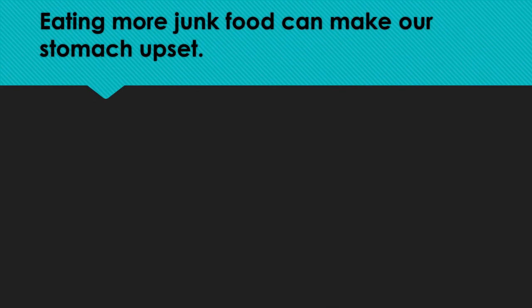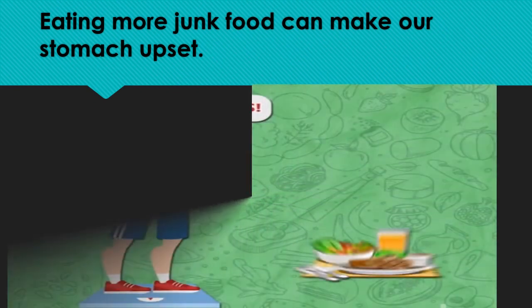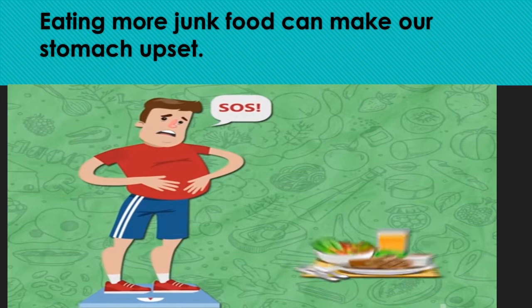Most of us like eating junk food or fast food very much. We think that junk food is very tasty and it will not affect our health — but that's wrong. The stomach works hard to digest junk food. So students, avoid eating too much junk food. Otherwise, your stomach will get upset and you will start feeling stomach ache.